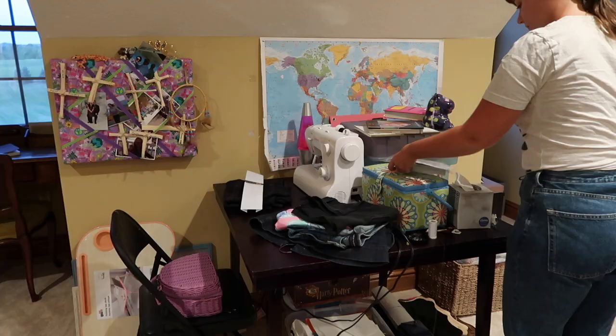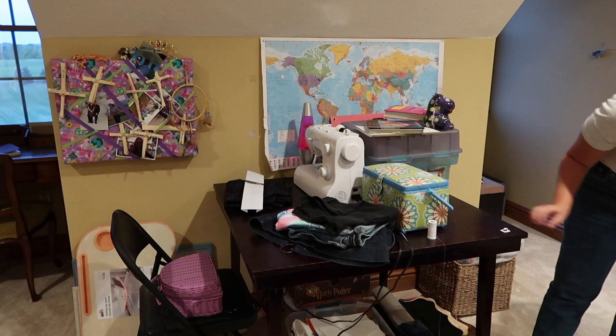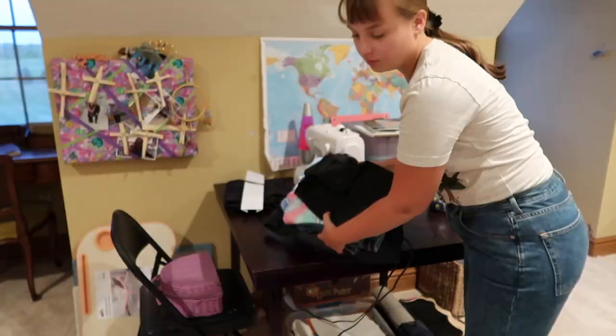Moving on to the most cluttered area in the room — the crafting table. It is an absolute disaster, and this portion of the project was definitely the most draining for me. There was so much to maneuver around and reorganize, and I had to declutter a lot as well.